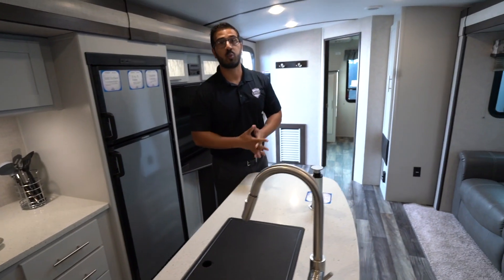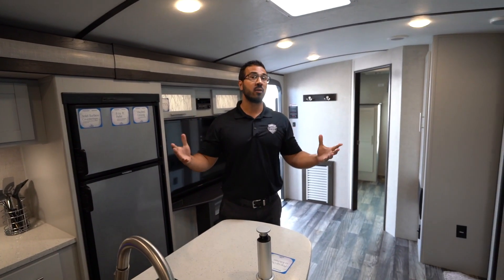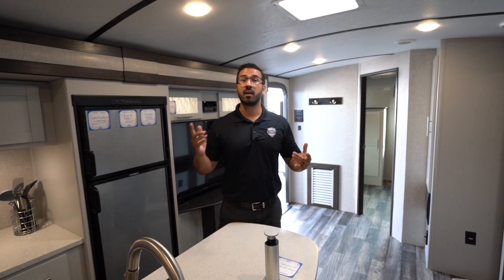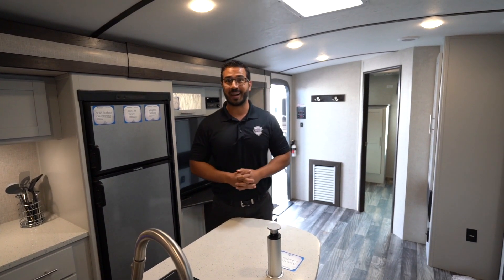Folks, this is the all-new 2020 Keystone Bullet Premier. This is just a couple of the floor plans that are here at the world's largest RV show. If you're able to make it out, come on by and check them out. If not, not a problem — you can go online. We have all the inventory here at the show as well as show pricing. Make sure you check it out.